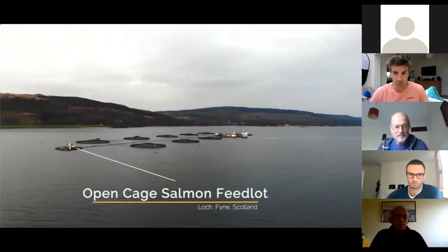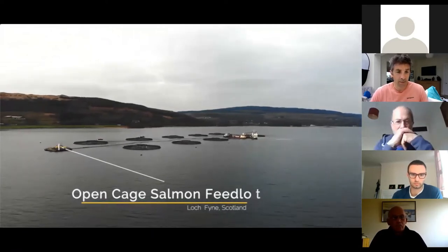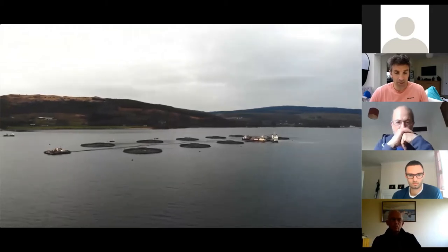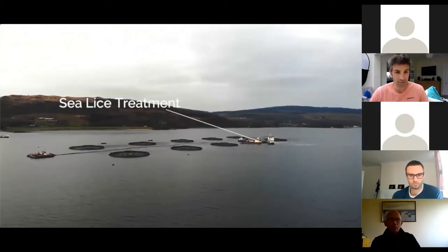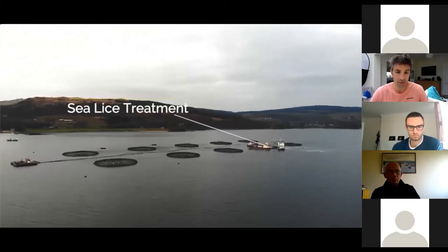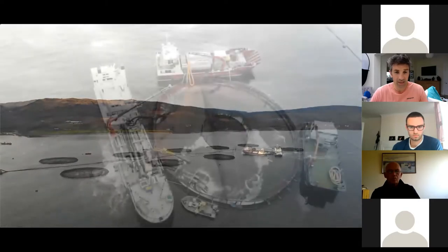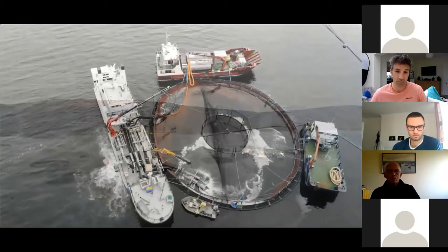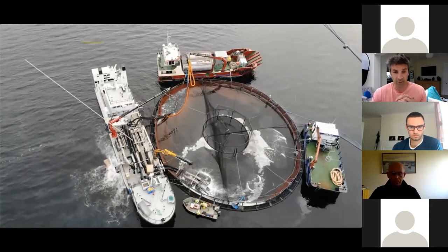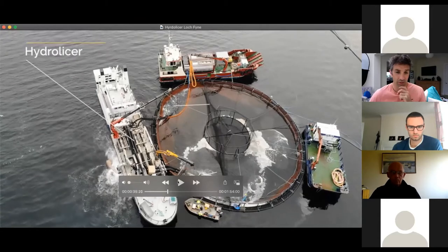What you're looking at here is a pretty standard open cage salmon farm for Scotland. The round circles in the water are the individual cages. Salmon farms vary in size from 10 cages all the way up to 12, 13, 14, or even 15 or more nowadays. This here is an individual cage.